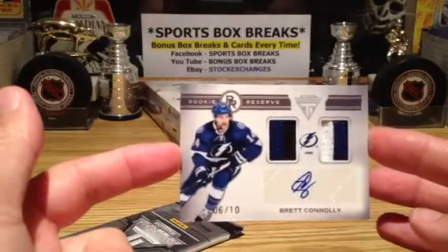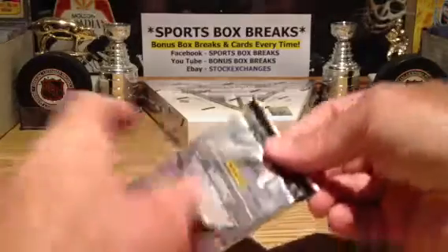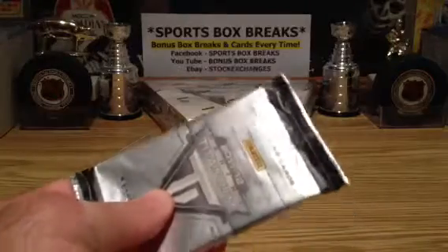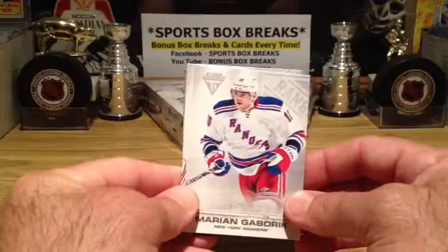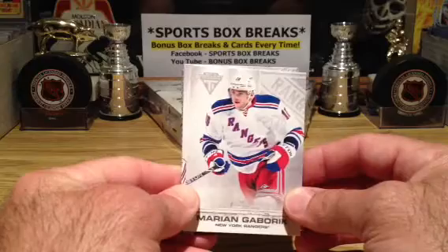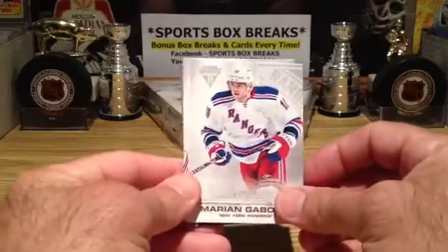We have not had a bad case. We've gotten lucky with this stuff. My distributor has been fantastic. But as you know, it's the luck of the draw — you just never know what you're going to get. We've been blessed here at Bonus Box Breaks. You can see all of my past videos as proof. I'm on Facebook — Stock Exchanges on eBay, Stock Exchanges on Facebook, Facebook slash Stock Exchanges, and YouTube on Bonus Box Breaks.